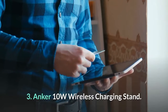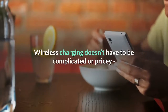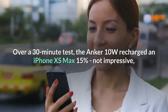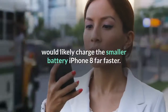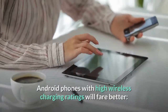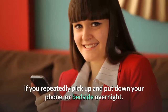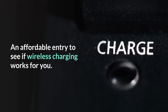Number three: Anker 10W Wireless Charging Stand. Simple, inexpensive vertical wireless charging doesn't have to be complicated or pricey, and the Anker 10W charger stand is an inexpensive no-frills model to start you off. Over a 30-minute test, the Anker 10W recharged an iPhone XS Max 15% — not impressive, but given the XS Max's 3,174 mAh battery, it would likely charge the smaller-battery iPhone 8 far faster. Android phones with high wireless charging ratings will fare better — a Samsung Galaxy Note 10 charged 28% in the same time period. The Anker 10W is best used desk-side if you repeatedly pick up and put down your phone, or bedside overnight — an affordable entry to see if wireless charging works for you.